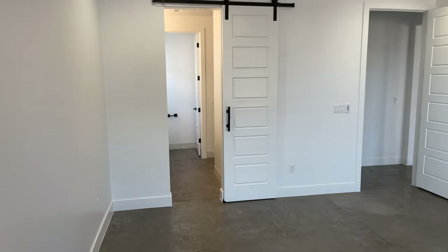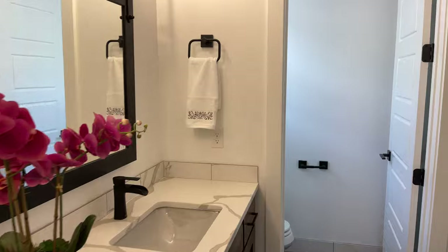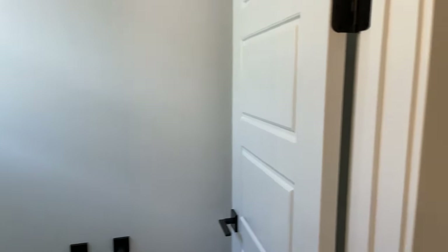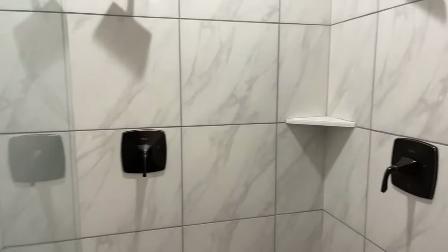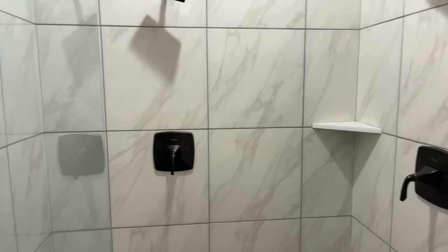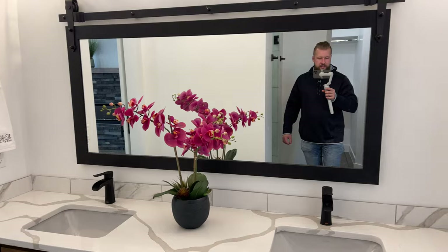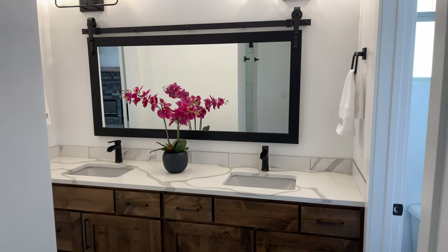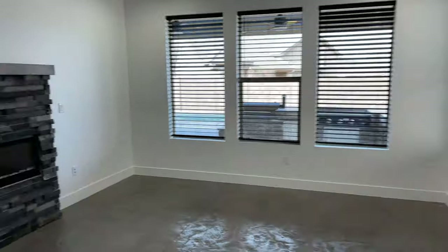There's a barn door that separates the master suite from the master bath. Double sink, separate water closet, and a nice large shower with two shower heads. Across from the shower begins the closet, which kind of spreads across the rest of the space — kind of an interesting layout for a closet, it's not overwhelmingly huge. And this is what the vanity and the sinks look like — they look pretty nice.